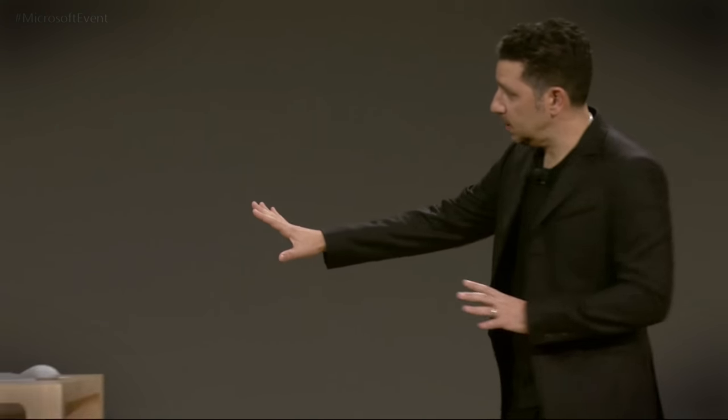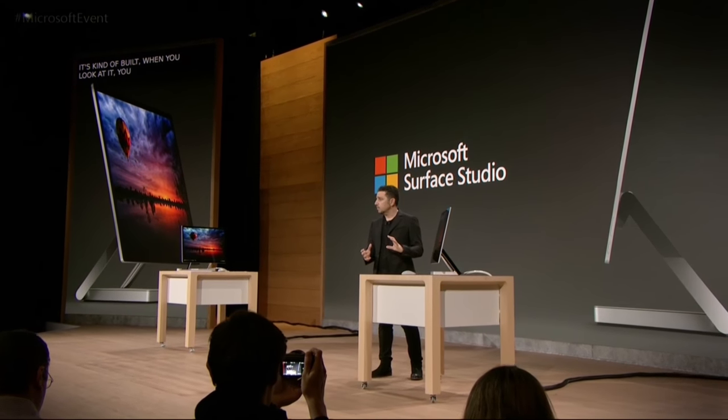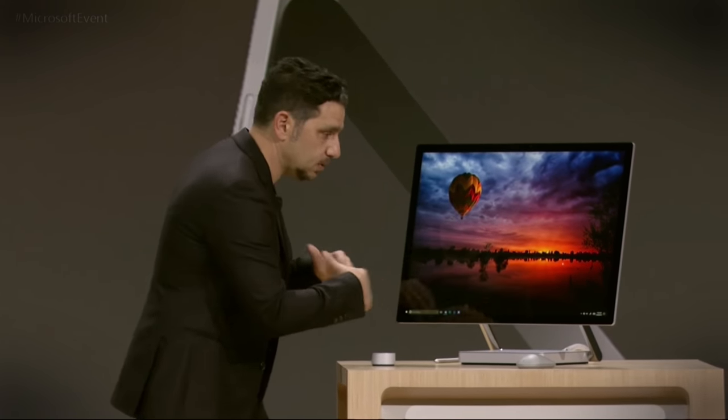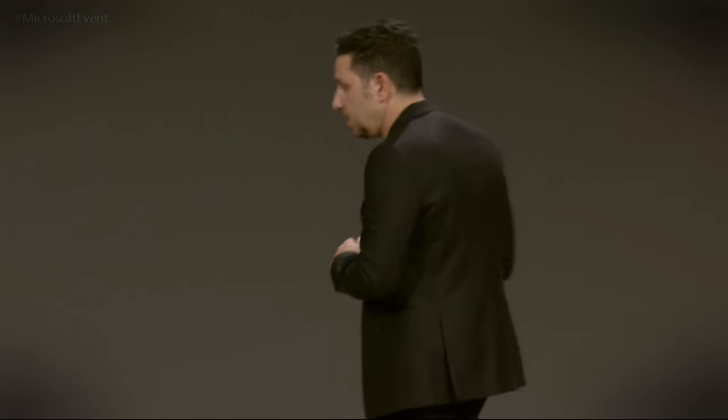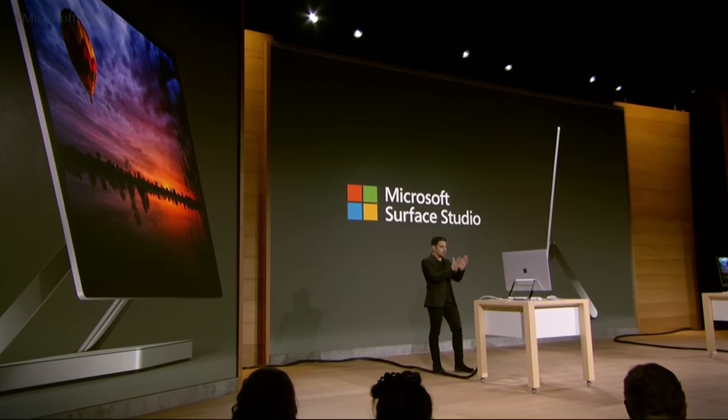When you look at it, you can look at both of these, but it's built to pull you in. It is all fundamentally made to immerse you into the content or the creation that you want to work with. That's something to understand as we walk through — if you can remember that, it'd be helpful.